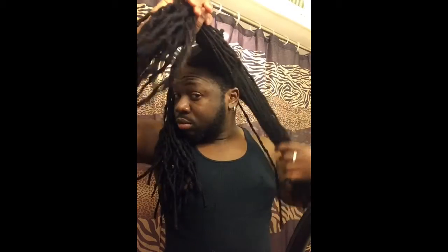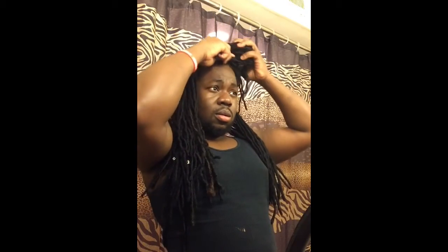Sometimes when I retwist my locks or freshen them up, I do retwist one lock just to see if the root matches with the lock itself, because I've been going through a lot of stress and the medicine I take and my diet really shows through my hair. I did use witch hazel on a washcloth with some water just to get the scalp clean and freshened up. I'll also put it on my locks to get smells out — cigarette smell, outside smell — all of it gets trapped in there.